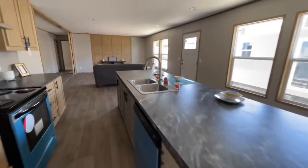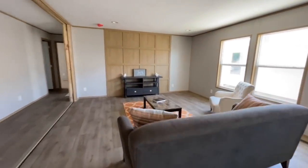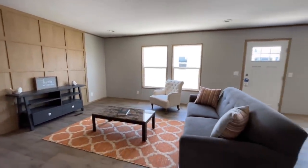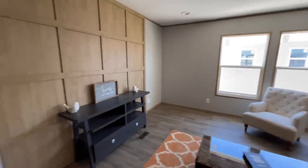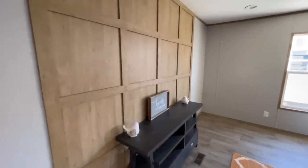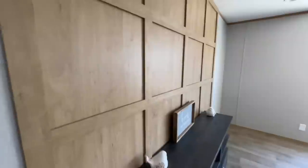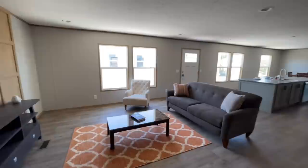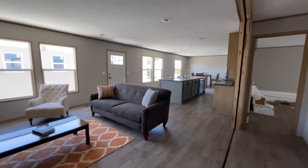Now coming back across the kitchen into the living room area. Two more big windows in here. Just a fun open space, plenty of room to mount a TV. And then you also have this really fun looking accent wall — I like that a lot. All in all, really pretty living room area, living common area. Let me know what you think about it down in the comments.